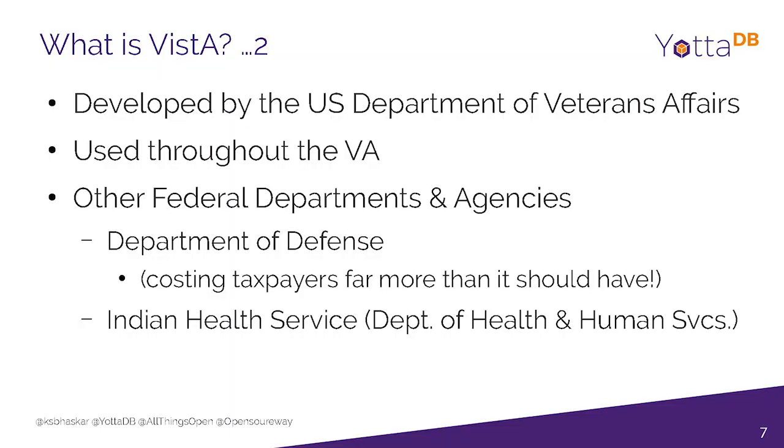So this company took Vista, which is in the public domain through the Freedom of Information Act, added these other modules, and sold it back to the Department of Defense for millions of dollars. The Indian Health Service, which is part of the Department of Health and Human Services, had similar needs. They took Vista and added modules like OB-GYN and pediatrics, and actually use it throughout the Indian Health Service in the United States.